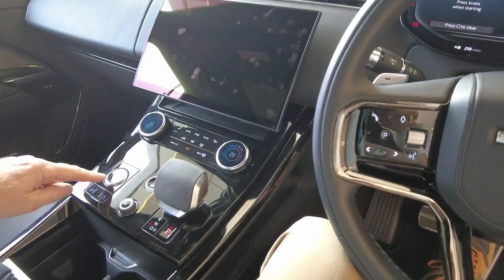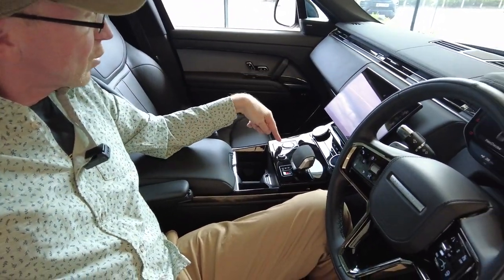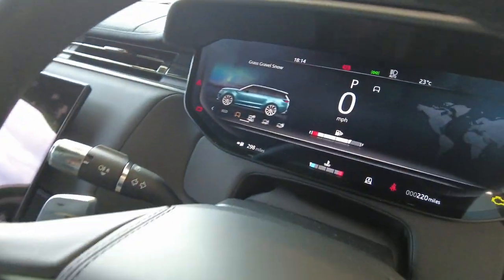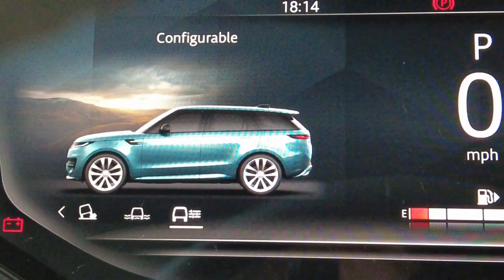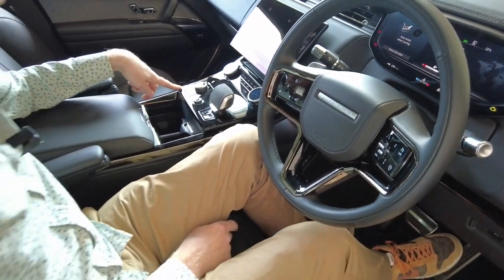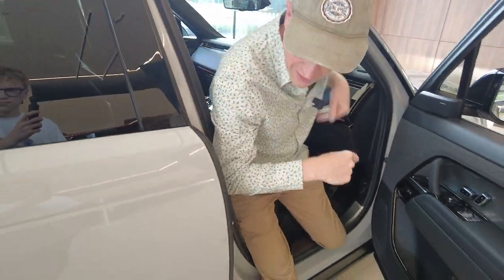We should still have all our terrain modes here. We've got low ratio — this is a proper four-wheel drive with the low ratio transfer box. We have got the air suspension so we can raise it up and down. Without the Pivi screen on we should still be able to get terrain response. So it's come up — we've got grass, gravel, snow, sand, rock crawl, wade, configurable. It hasn't got track mode, but when we've looked in the CCF files — the secret files — we have seen track mode as an option. It'll be interesting to see if they put it on the Sport.